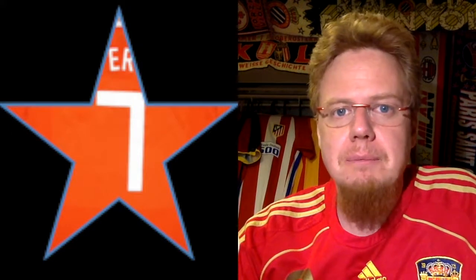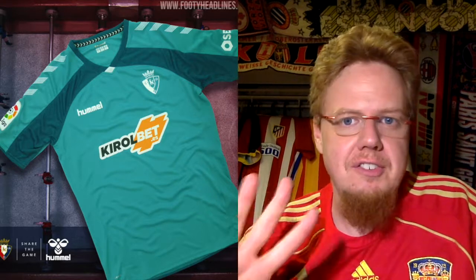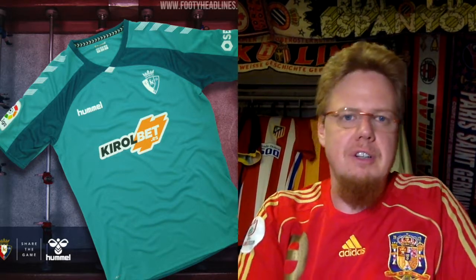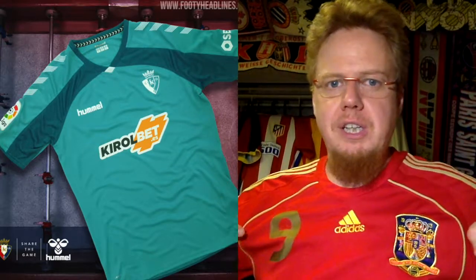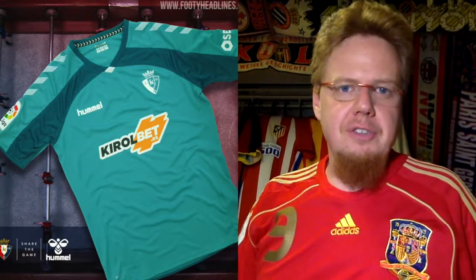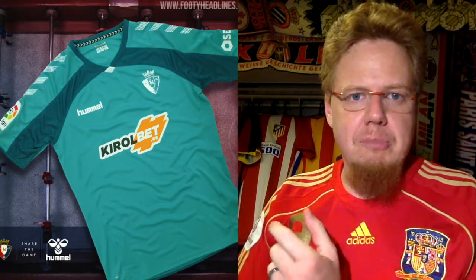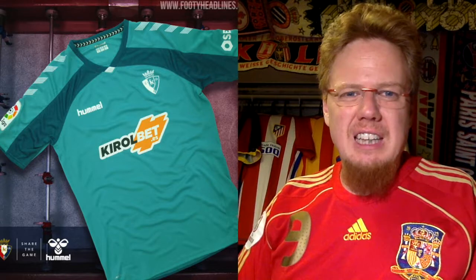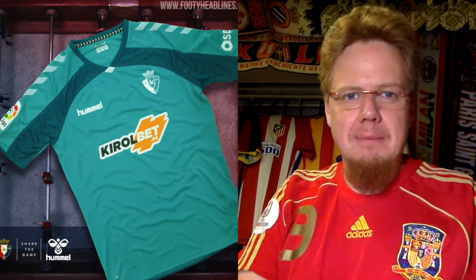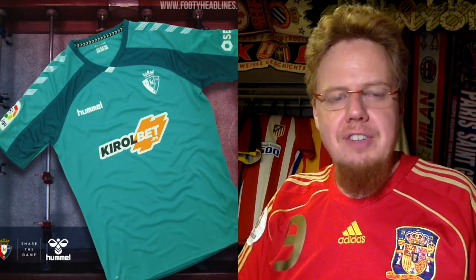The Osasuna away jersey is a little more adventurous — it has a turquoise/teal color with a darker green band that connects up nicely with the collar, and a white diamond shape on the front. The chevrons and club crest are monochromatic. It's a decent look overall, but there's not much connection to the club's actual colors, and for that reason I only give this six stars.